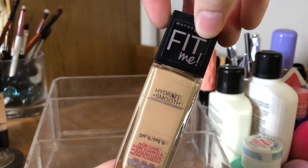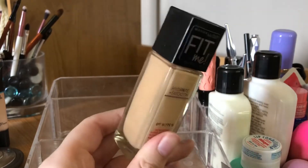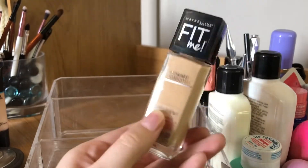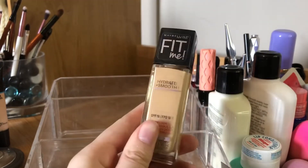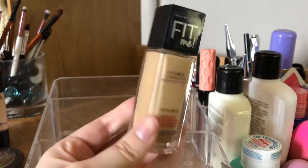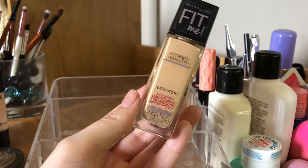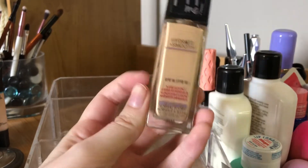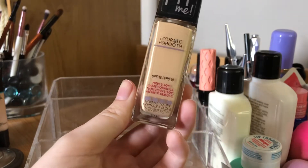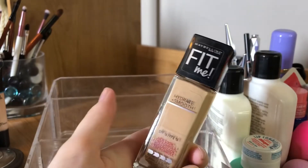And finally — this is an unpopular opinion — it's the Fit Me Hydrate and Smooth in the light shade. It looks kind of dark on me but really dark in the container. This is the hydrate and smooth instead of the matte and poreless — I know everyone loves the matte and poreless but I think it would look horrendous on me. With this one you can get pretty good coverage if you just add a lot. It's a go-to for me.